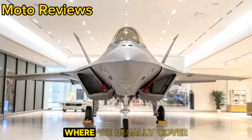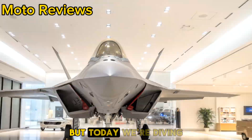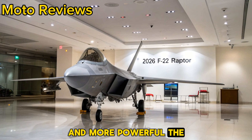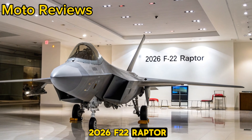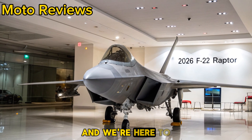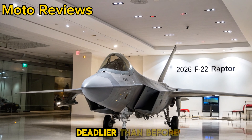Welcome to Moto Reviews, where we usually cover motorcycles, but today we're diving into something even faster and more powerful: the 2026 F-22 Raptor. This legendary fighter jet has been upgraded for the modern battlefield, and we're here to break down what makes it even deadlier than before.